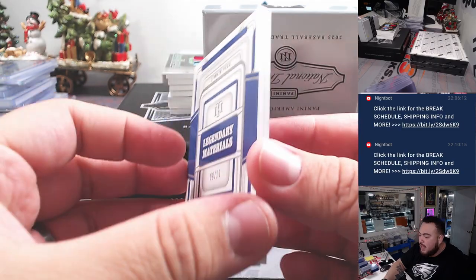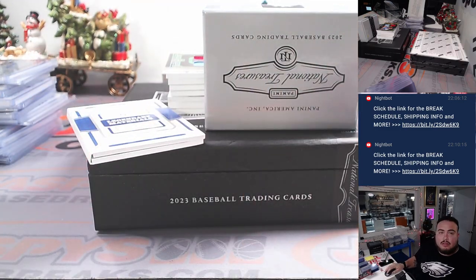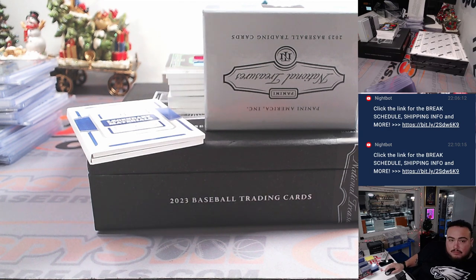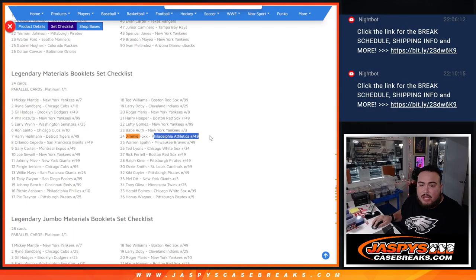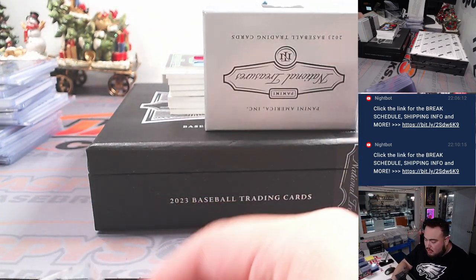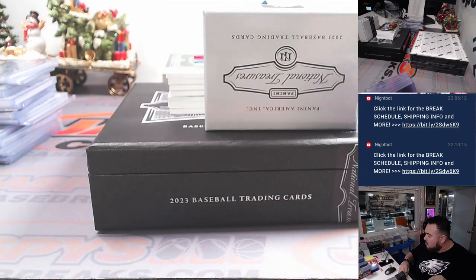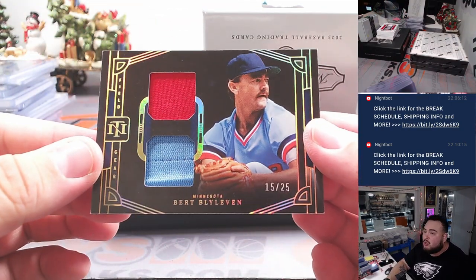Legendary materials — Jimmy Foxx for the Philadelphia A's I believe. That should be Philadelphia A's, I want to double check though. And if it is Philadelphia A's, that's going to go to the Oakland A's which is Shea. So this is legendary materials, yes — Philadelphia Athletics legendary materials booklet. So that goes to the Oakland A's — where they moved to after that. Oakland with that one, that goes to Shea. Nice one, out of 10 though too. Alright, we got Bert Blyleven from Minnesota to 25 — Minnesota Twins going to Matt.